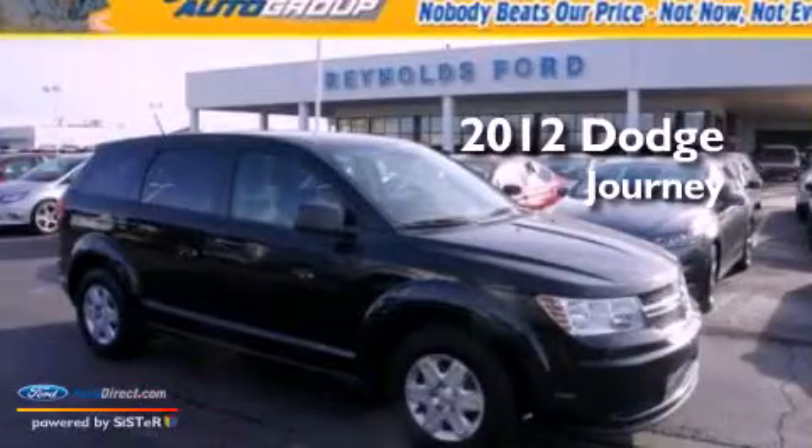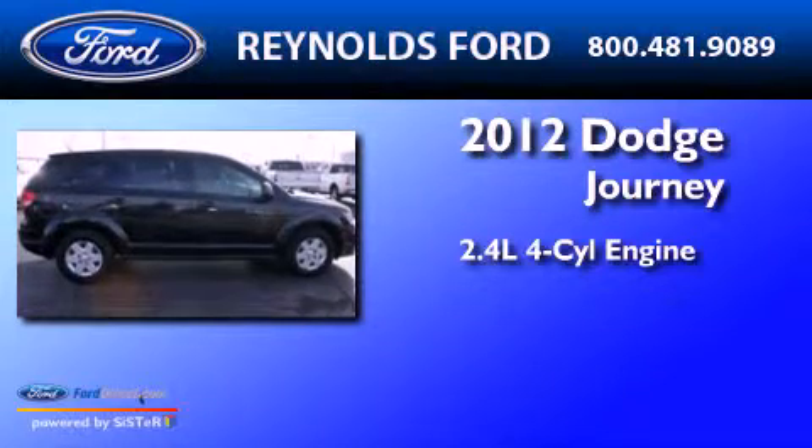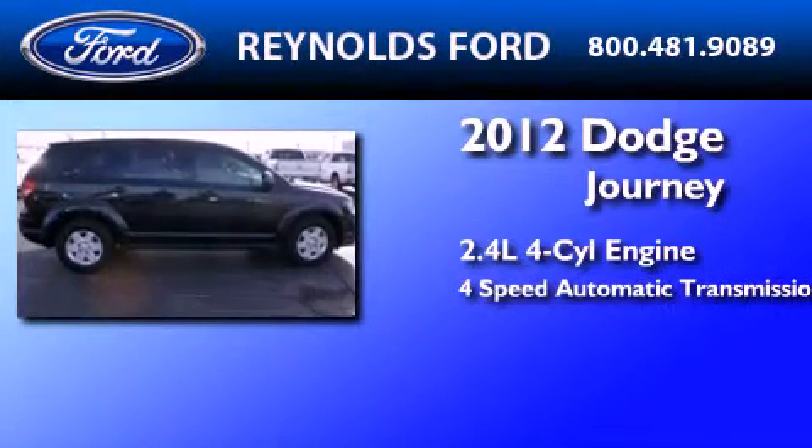This is a 2012 Dodge Journey. It features a 2.4-liter 4-cylinder engine and a 4-speed automatic transmission.